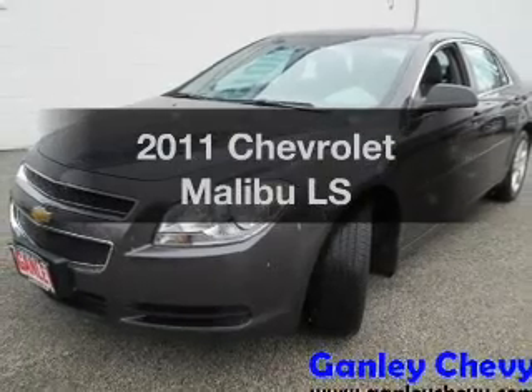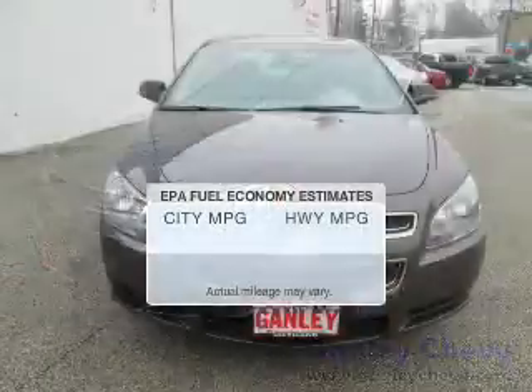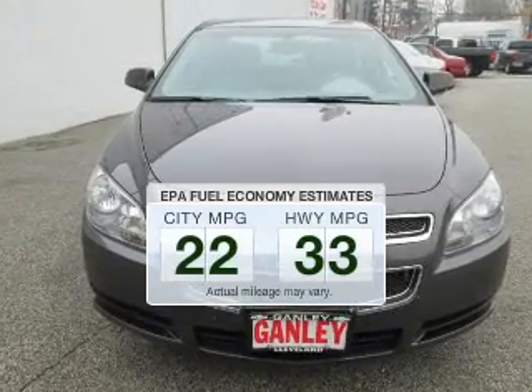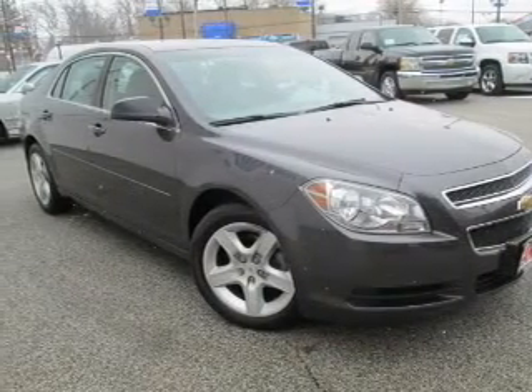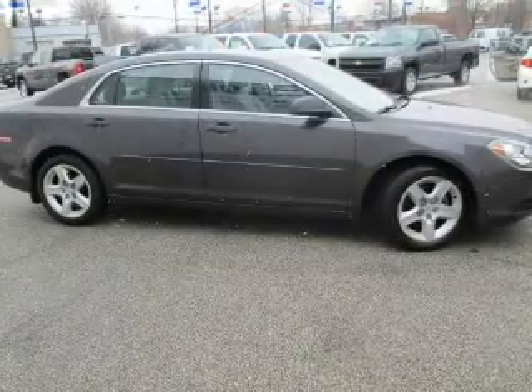Check out this 2011 Chevrolet Malibu — this is the set of wheels you've been looking for. Better gas mileage means better long-term driving, and this ride delivers with a great low fuel consumption rate. The powertrain includes front wheel drive with an efficient four-cylinder engine connected to a smooth-shifting six-speed automatic transmission.